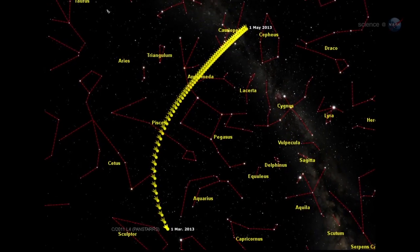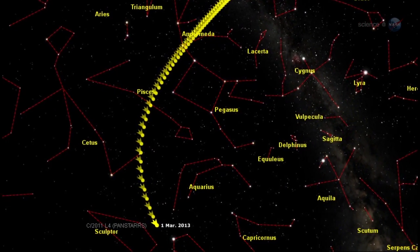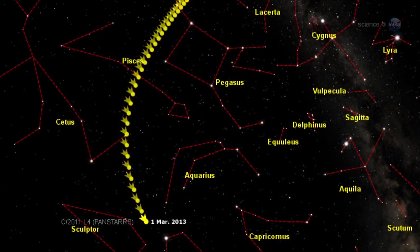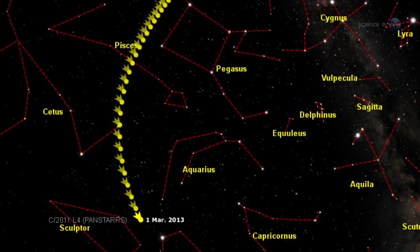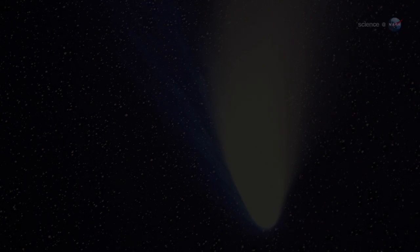In early March, the comet will pass about 100 million miles from Earth as it briefly dips inside the orbit of Mercury. Most experts expect it to become a naked-eye object about as bright as the stars of the Big Dipper. But, says Carl Battams of the Naval Research Lab, prepare to be surprised.